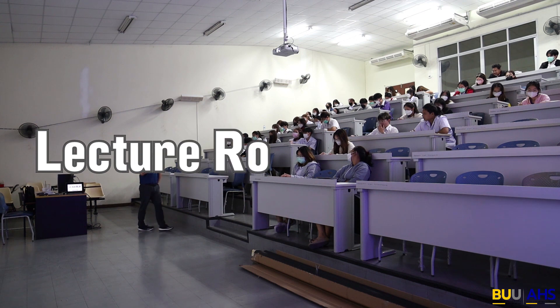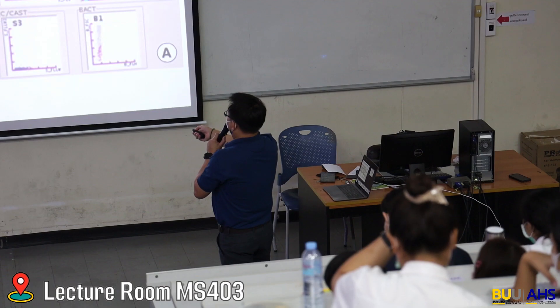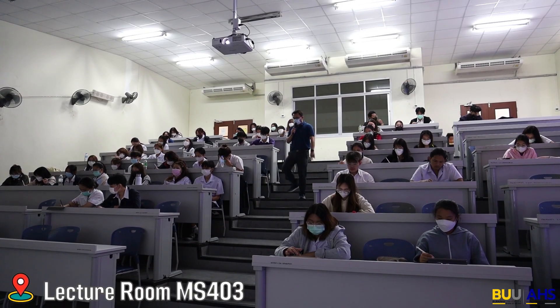The lecture room is located on the fourth floor of the medical science building and can accommodate up to 100 persons. The room is well-equipped with sound and light management. Moreover, online systems with Wi-Fi and LAN are provided to support hybrid teaching and learning activities, both online and on-site.